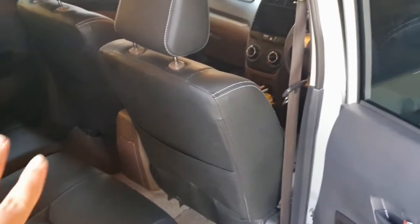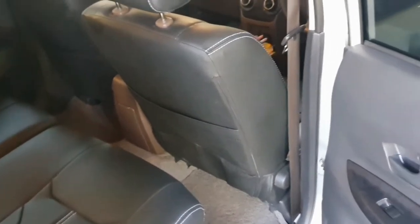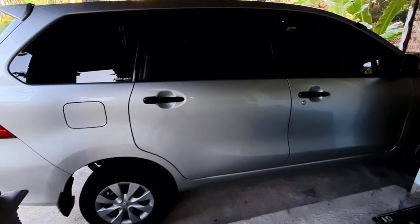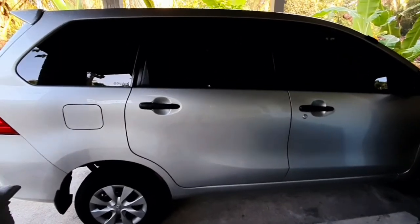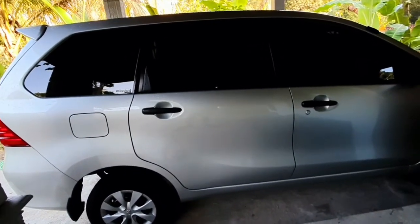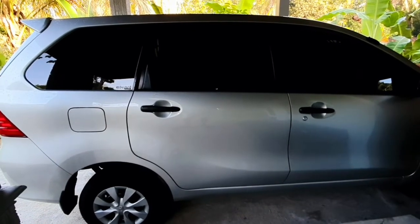Untuk dalamnya — jok cover, audio, aki, plus aksesoris-aksesoris kecil lain — termasuk spoiler, itu kurang lebih habis 7 juta teman-teman. Yang sekarang mau saya upgrade ke Veloz, bahannya sudah habis sekitar 11 sampai 12 juta. Nanti tinggal ngecat sama Mas Hanif — berapa pasnya nanti dikasih tahu di video. Mobil ini juga mau saya mutasi setelah di-upgrade ke Veloz. Itu aja, salam Oto Modal Tipis teman-teman!